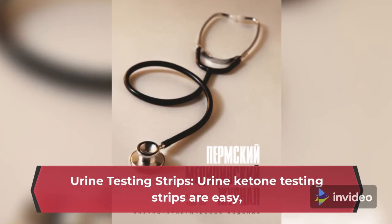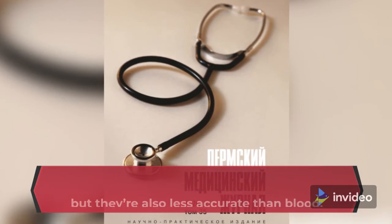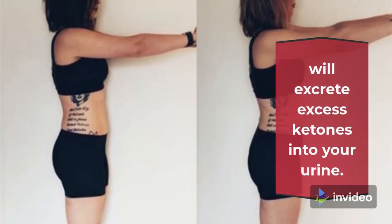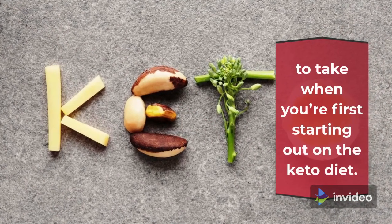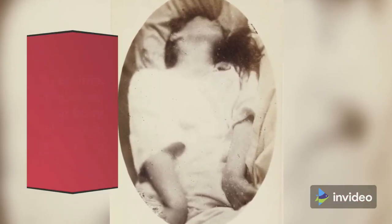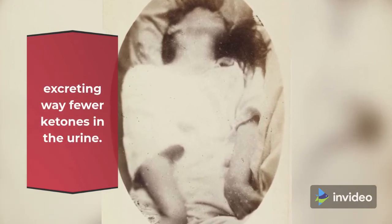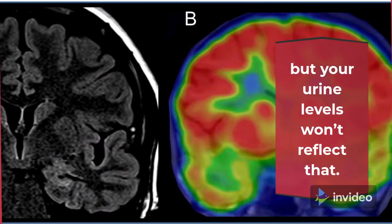Urine Testing Strips: Urine ketone testing strips are easy, painless, and less expensive than blood strips, but they're also less accurate. When you are first getting into ketosis, your body will excrete excess ketones into your urine, which is why urine strips are an okay testing route when you're first starting out on the keto diet. Over time, however, your body will adapt, producing and using ketones more resourcefully and excreting way fewer ketones in the urine — meaning your blood levels could still be high, but your urine levels won't reflect that.